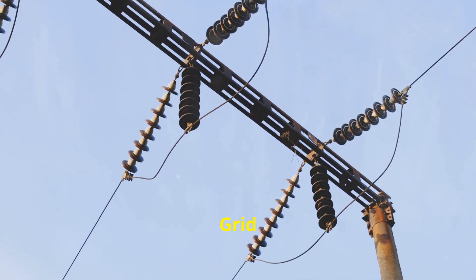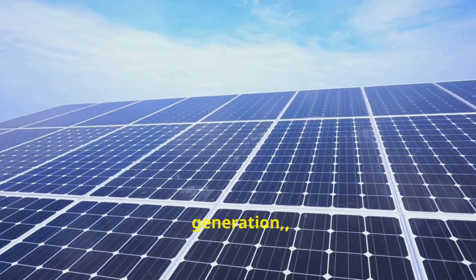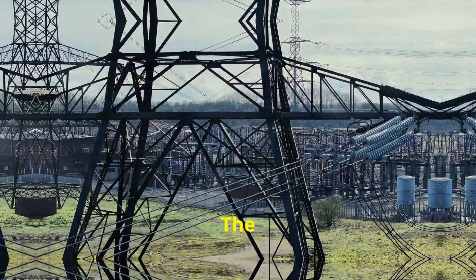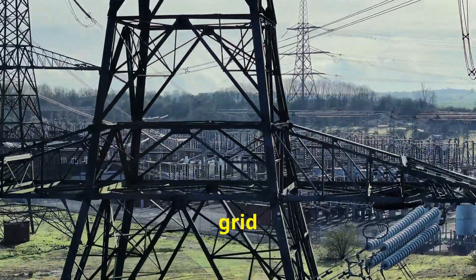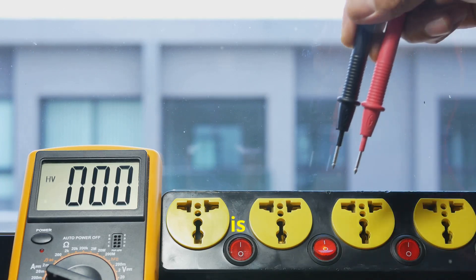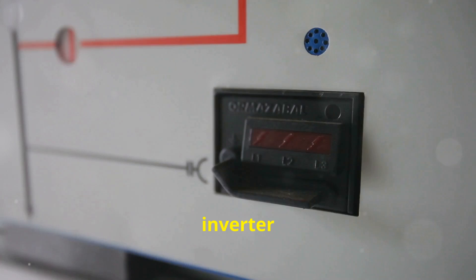First up, grid overvoltage. This typically happens when there's a high amount of power generation, like on sunny days and low power consumption. The imbalance can cause the voltage in the grid to rise. In many regions, the upper limit for grid voltage is around 252 VAC. If the voltage exceeds this threshold, your inverter will shut down to protect itself and the grid.